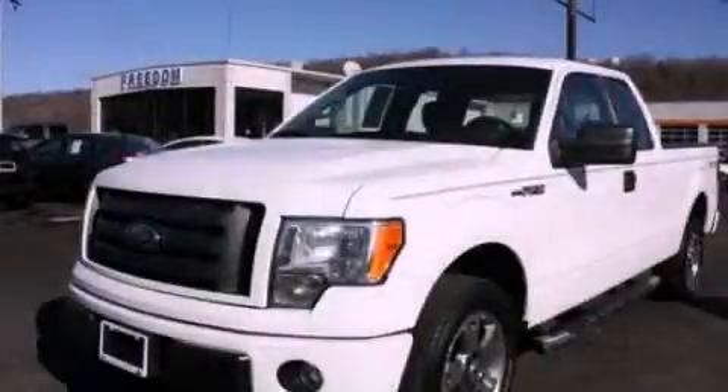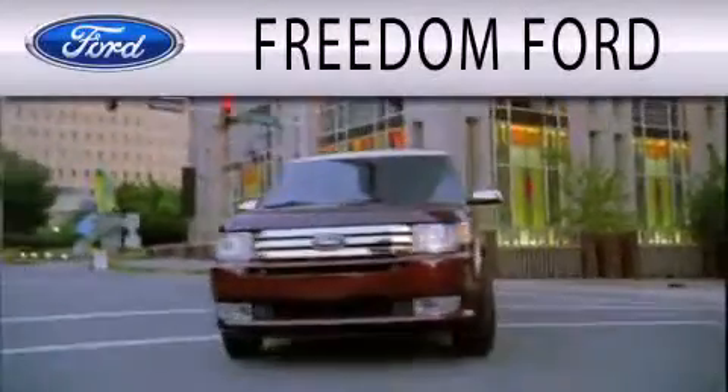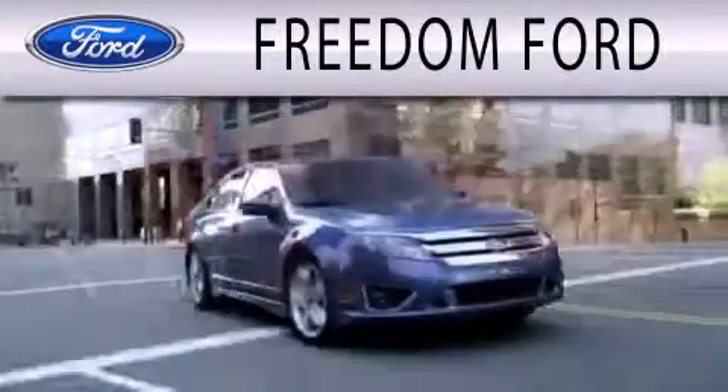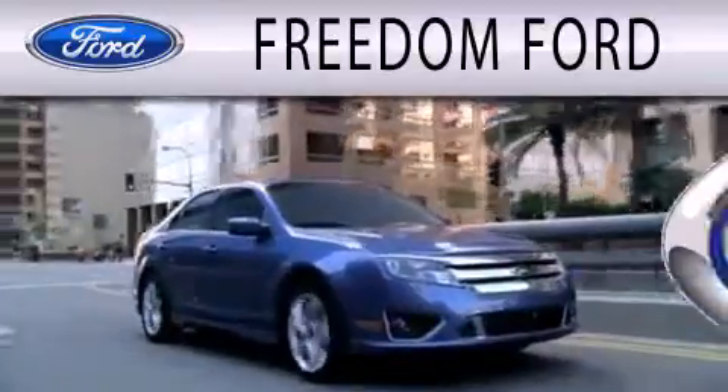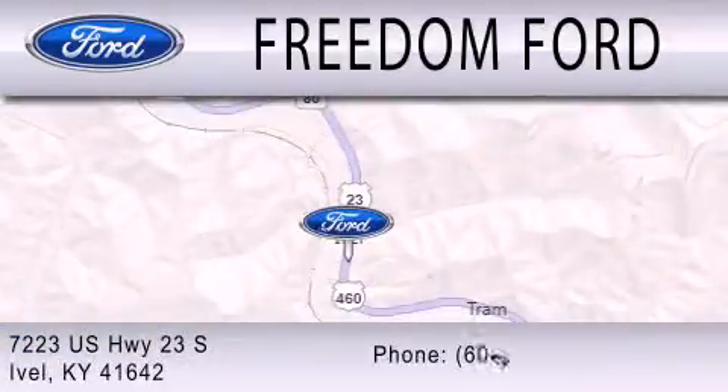Please call today to reserve this vehicle for a test drive. Freedom Ford is dedicated to doing everything possible to ensure that the experience you have selecting your next vehicle is as pleasant as possible. We're located at 7223 U.S. Highway 23 South in Ivole.